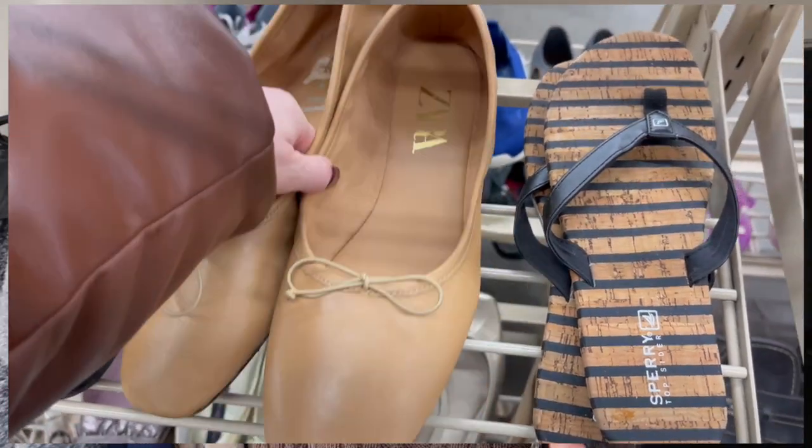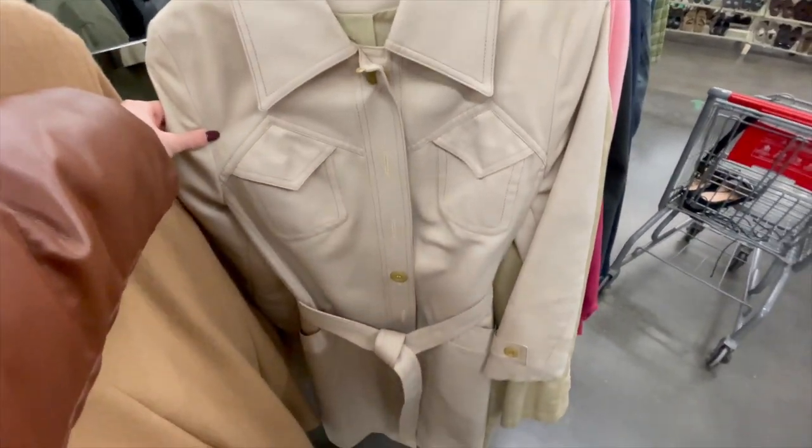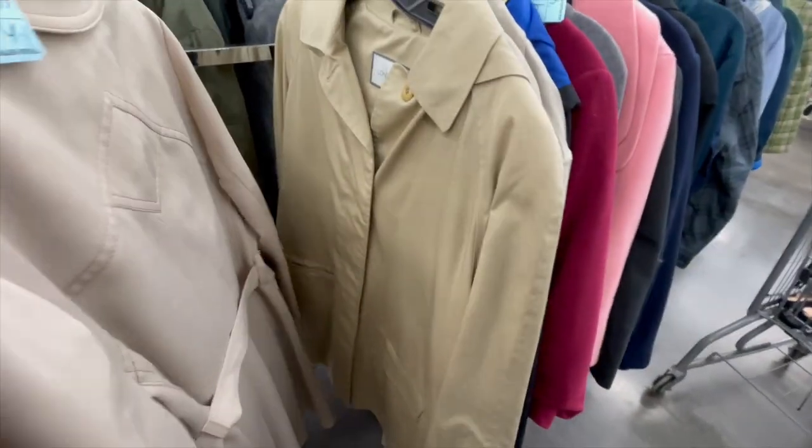My assumption is that Zara donated this to Salvation Army — they had just had a huge sale, and my thought was this stuff probably didn't sell in the store and then got donated. One of the ballet flats was Zara, and I found another pair as well, but none were my size — they were really cute though. There was also a really cool trench coat in great condition. Trench coats are super easy to thrift.